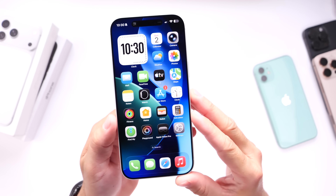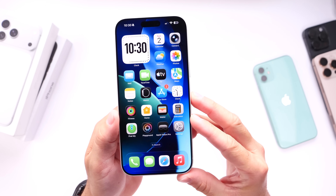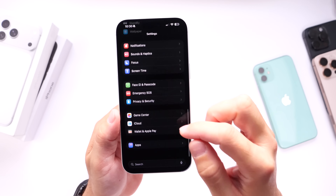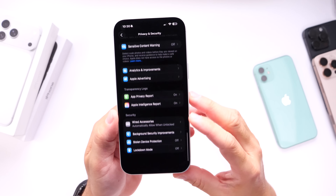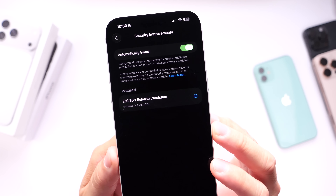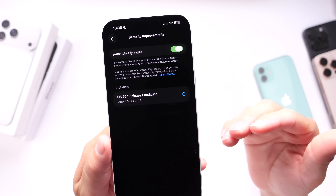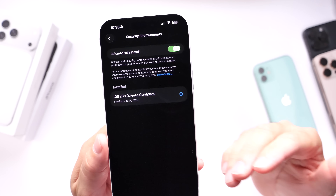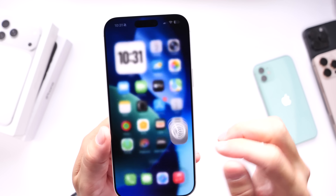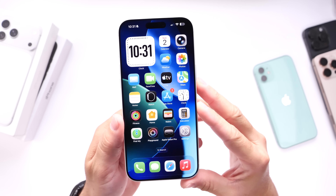Apple has also updated a security feature for iPhone which was previously called Rapid Security Response — it was found under Settings and Software Updates but now it's under Privacy. Apple has changed the name to Background Security Improvements. This should allow your iPhone to update its security in the background without having to update the software, so if something critical comes about with a security issue, your iPhone will be able to handle it without a full software update — something we've been doing on computers for years.